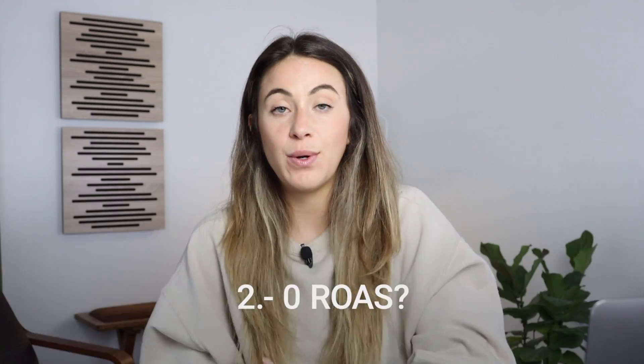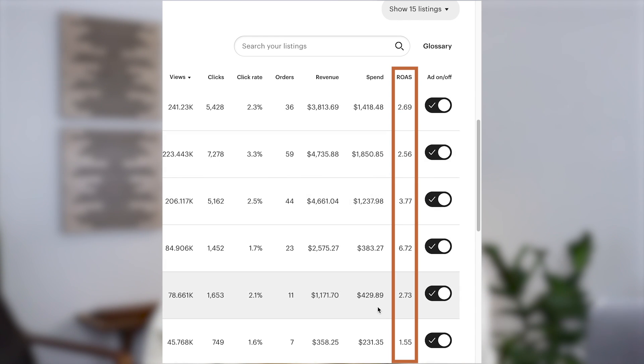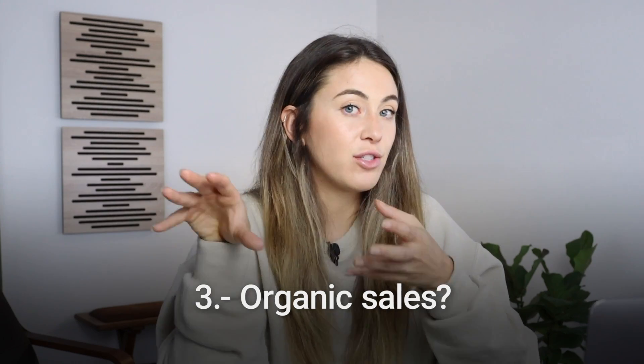The next thing I look for is ROAS — return on ad spend. So am I actually seeing a return on the ad spend? If I put a dollar in and I got $2 back, I have a 2X return on ad spend, which is pretty good. So if the listing is new and I'm already getting ROAS, I'm going to leave it on. And sometimes my ROAS will still say zero, but when I check the organic stats the listing is actually making me organic sales — especially if the listing's new and it's making organic sales, I definitely don't want to turn it off.